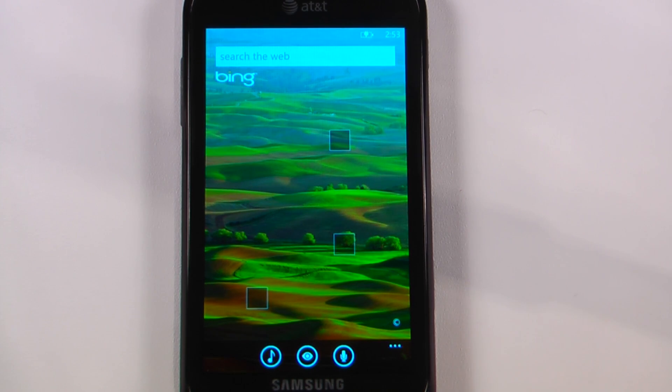Hey everyone, Danny Webster here from Pocketnow.com and this is another episode of the Windows Phone 7 app roundup in which we review 5 applications in 30 seconds each. So let's get to it.